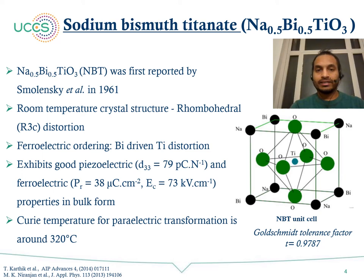Sodium bismuth titanate, introduced by Smolensky in 1961, has been recently studied for its room temperature ferroelectric properties. The room temperature crystal structure is rhombohedral with R3C distortion, and the ferroelectric order is driven by bismuth-driven titanium distortion. The structure has sodium and bismuth occupying the corners of the crystal and titanium occupying the octahedral void. It exhibits good piezoelectric characteristics and a Curie temperature of around 320 degrees Celsius, suitable for room temperature applications.